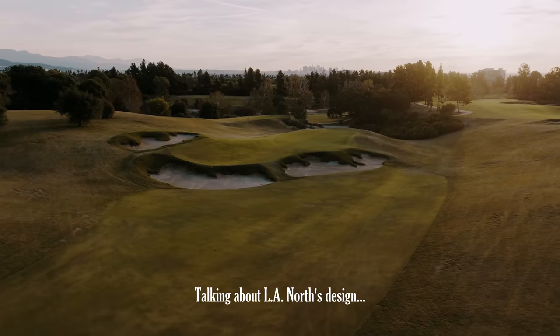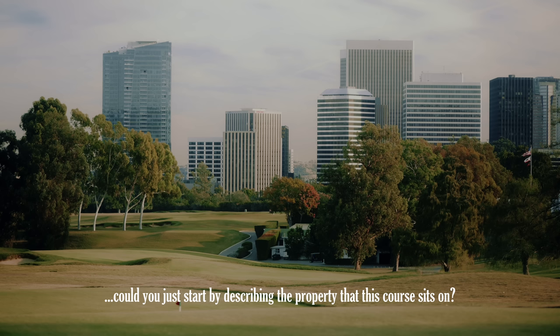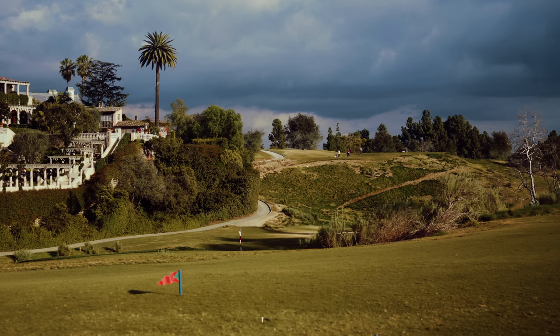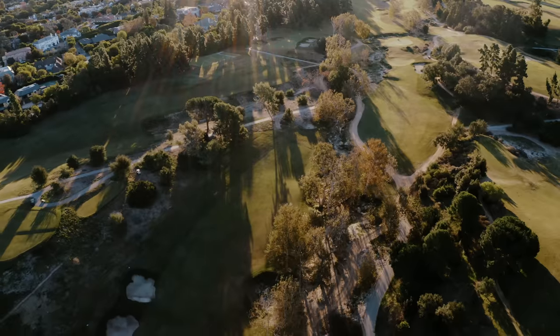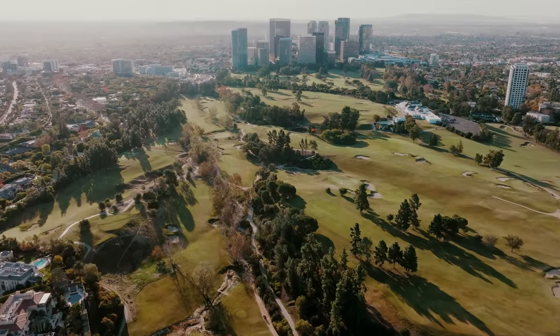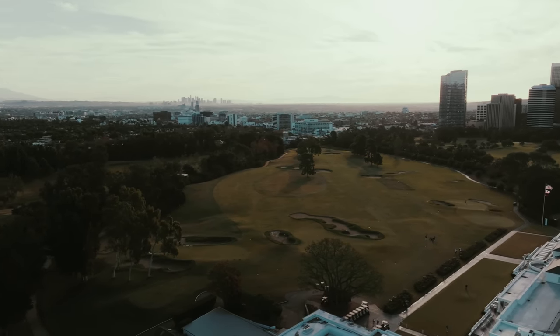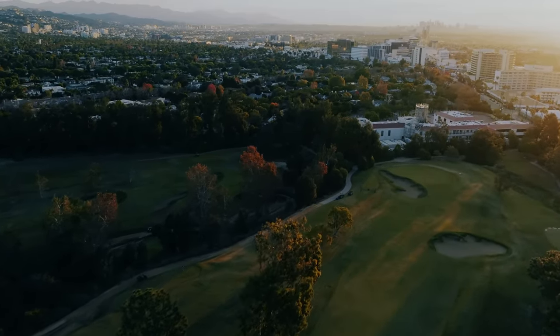Talking about LA North's design — could you just start by describing the property that this course sits on? Yeah, the property for LA North is a couple of ridges basically bisected by a barranca. You start off up here on this plateau where the clubhouse is, and then your transition down into the valley is a walking one. You don't play down into it — you walk down to the second hole.